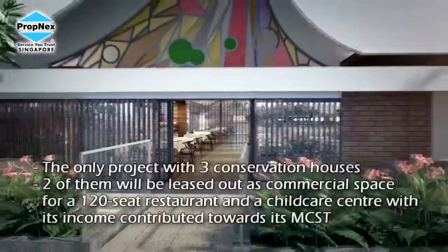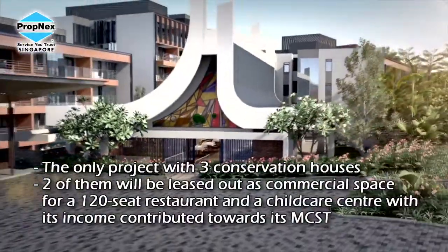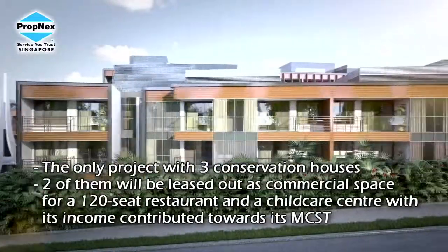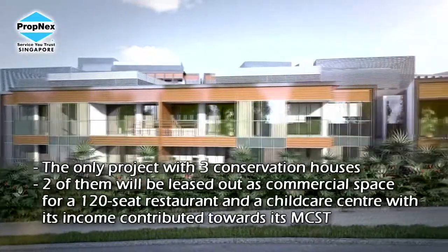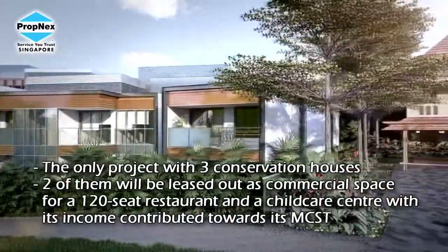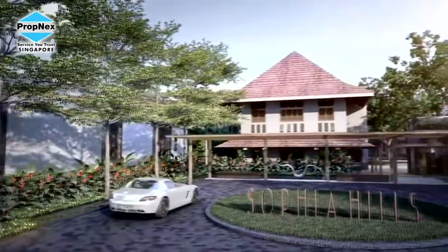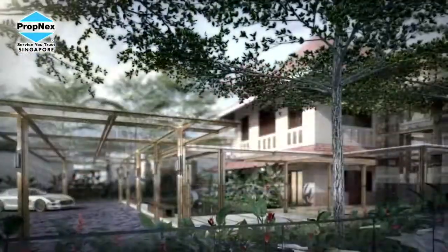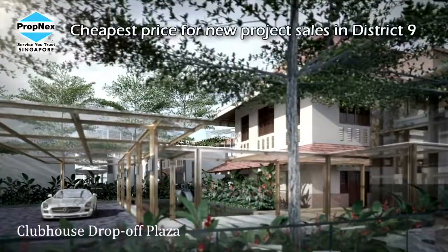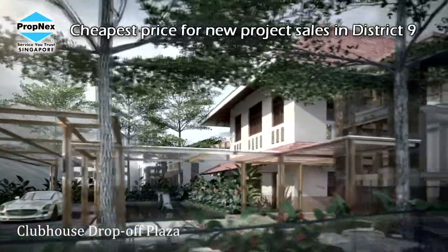Often, many have asked me: Mr. Ismail, is this the right time to buy? What is the key thing I should look out for when buying or investing in a property? My simple guidance is this: at entry level, one should never overpay a price. And looking at Sophia, as I mentioned, it's well below $2,000 per square foot — indeed the cheapest at the moment in District 9 for a new launch.